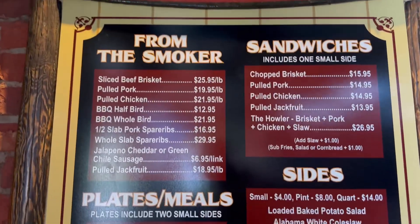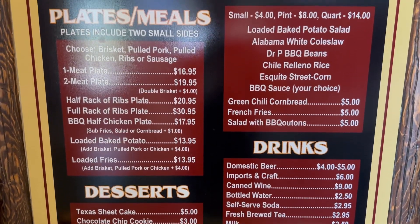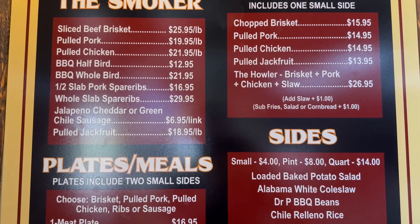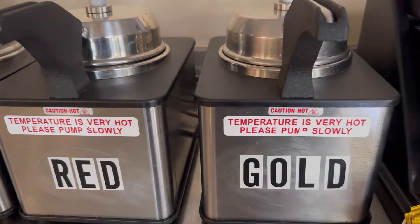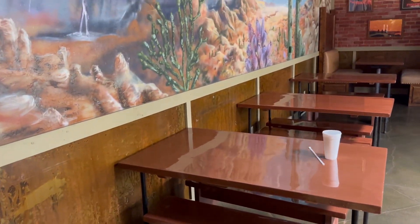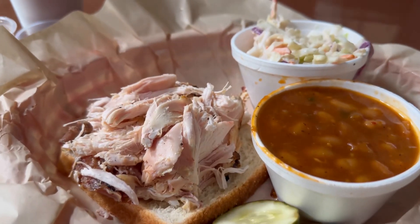Hopefully some of you locals can like and subscribe and come visit these guys. Supporting small business is always a priority as a business owner myself. Let's go in and get some meats. The menu is looking pretty much the same as Brian's, to be honest, with a couple different things. They've got sausage wings, which is one of my favorites. A couple different sauces — got a brown or red. Pump slowly, comes out hot. They've done picnic table-style seating in here, which is pretty cool.